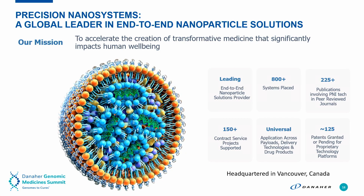Precision Nanosystems is a global leader in end-to-end nanoparticle solutions. We're headquartered in Vancouver, Canada, and we work with hundreds of RNA and nanoparticle-based companies that develop the future of medicines and genomic medicines, and we're really proud of the impact that this field is making.